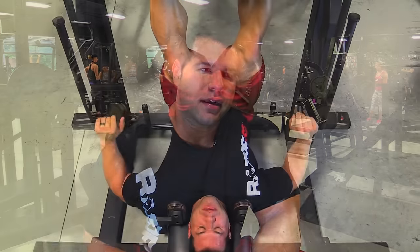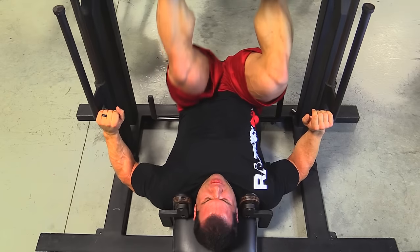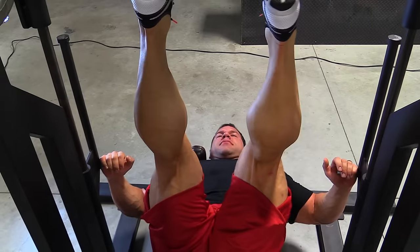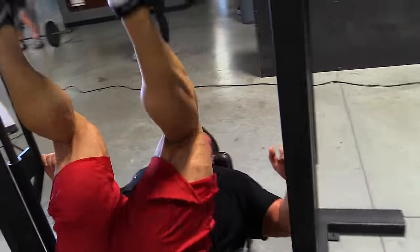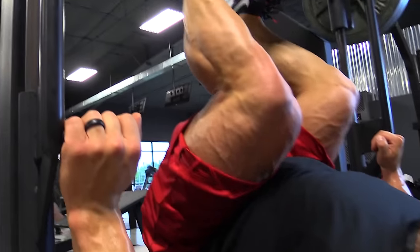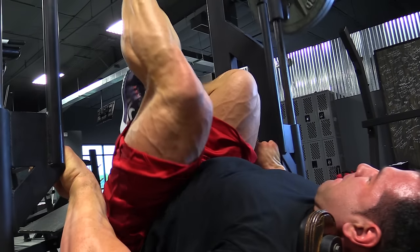Today we're finishing up quads. Like I said, we split quad dominant and hamstring dominant days. The big difference is we touch on both each day, but 90% of the exercises today are quads. If we did quads and hamstrings together it'd be a two-hour workout, and one muscle group gets neglected — usually hamstrings. Hamstrings are one of the most neglected body parts, like calves or traps, so we dedicate a whole day to them. Today with quads we do a lot of supersets and high volume.